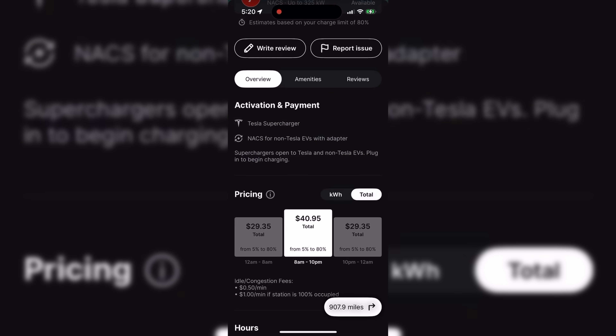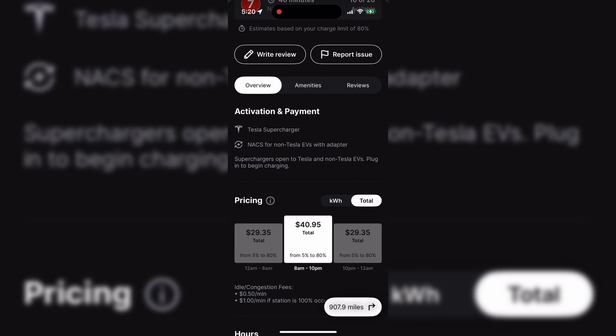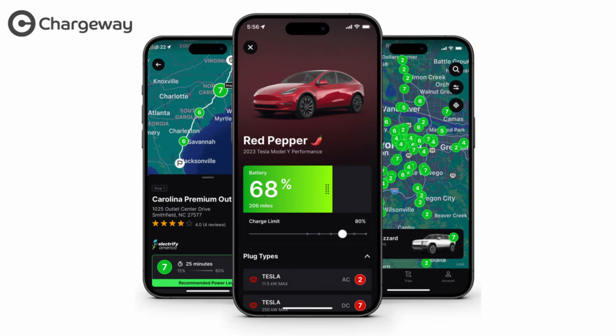Notably, prices fluctuate due to utility provider peak charges and site congestion surcharges. The pricing tool is included with the $5.99 monthly Chargeway Plus subscription and they offer a 30-day free trial. If you haven't heard of Chargeway before, the app's patented color and number system further simplifies decisions by highlighting plug types, power levels, and estimated charge times.